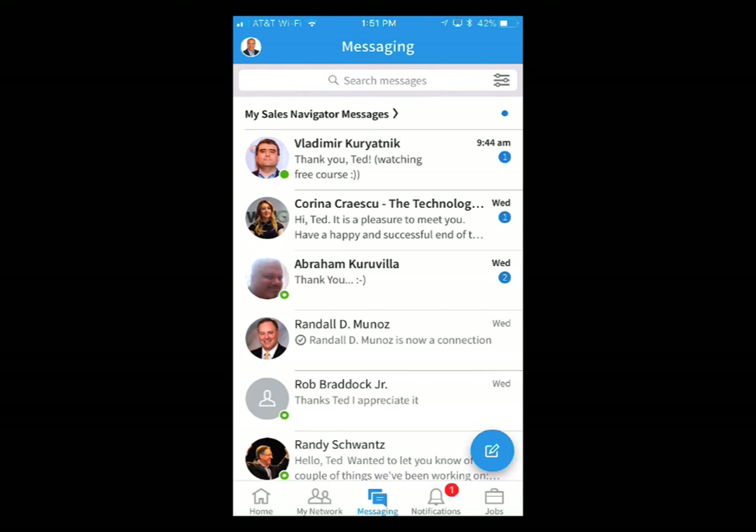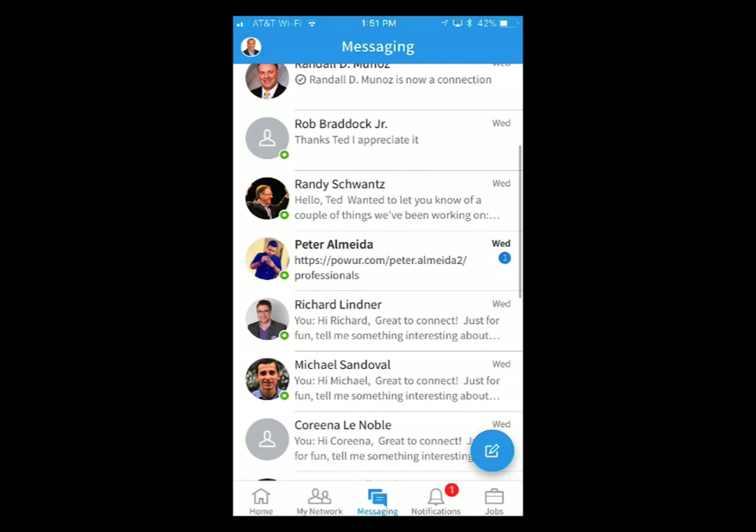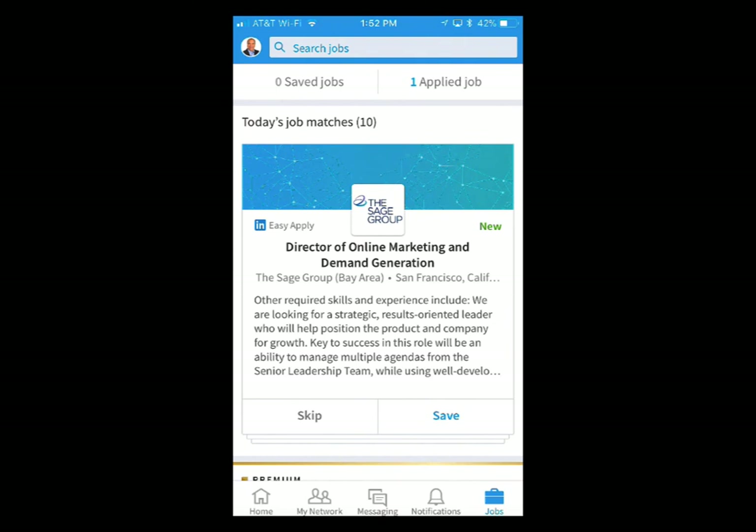They've got the little green dot now — that means they're online right now. You can actually turn that off and say you're not available, but it lets you know people are open. Then here are all your notifications — what you've been posting and who's liking and commenting on it. There's also a jobs section: if you want to look for jobs, it places jobs in front of you based on your current and past jobs. I've been doing online marketing for 15 years, so they put a lot of those jobs in front of me.